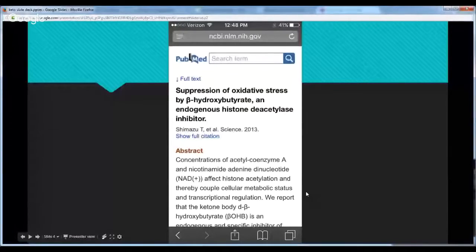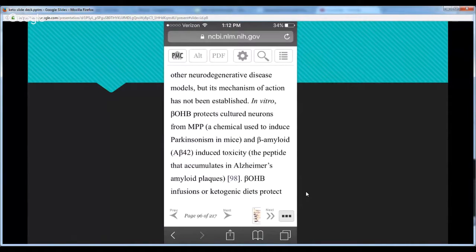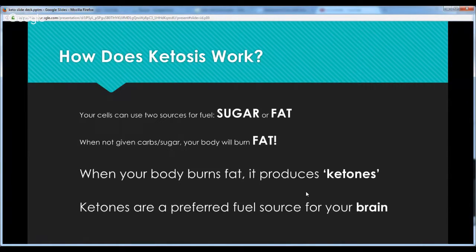Suppressing oxidative stress is a huge finding. Another study says the ketogenic diet can promote mitochondrial biogenesis — your mitochondria are the powerhouses of your cells. Another study shows that ketones protect neurons from MPP, a chemical used to induce Parkinson's in mice, and from beta-amyloid plaque — the plaque associated with Alzheimer's disease.